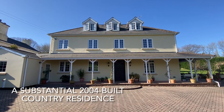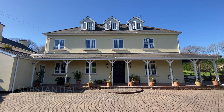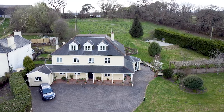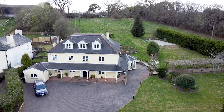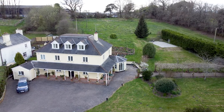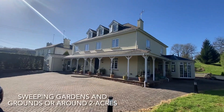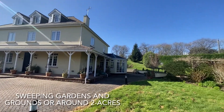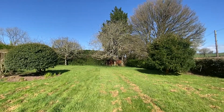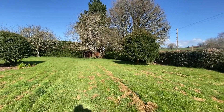Completed in 2004, Humbercroft has period style external aesthetics and offers around 4,000 square foot of beautifully appointed accommodation. The sweeping gardens and grounds are extensive with the plot extending to around two acres.